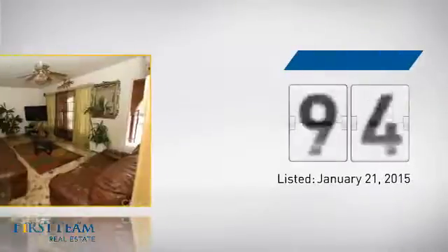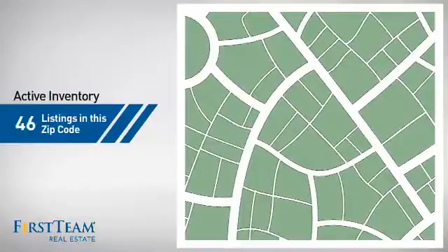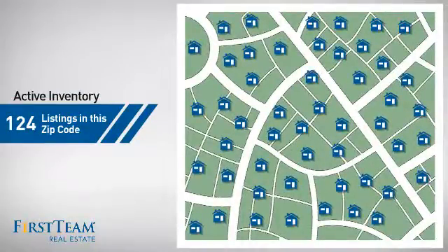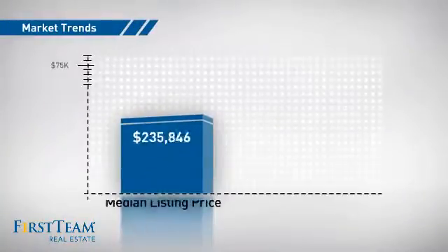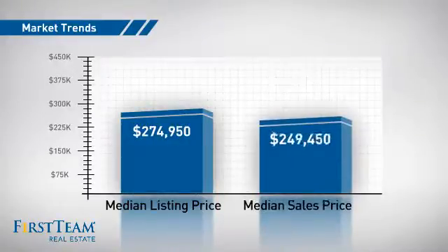It's been on the market since January. Wondering how it stacks up against the competition? There are now just over 120 homes on the market within this zip code, with a median list price of just over $270,000 and a median sale price of just under $250,000.